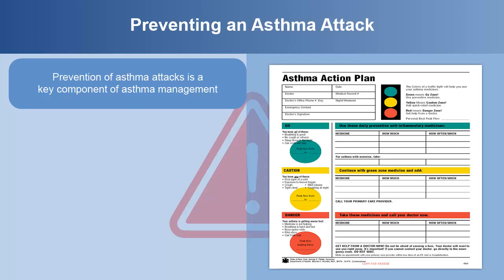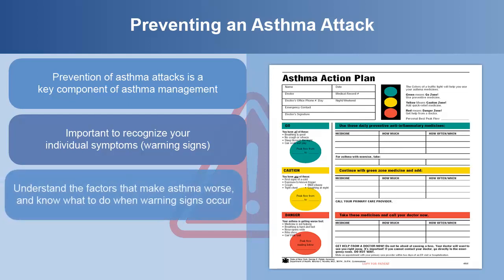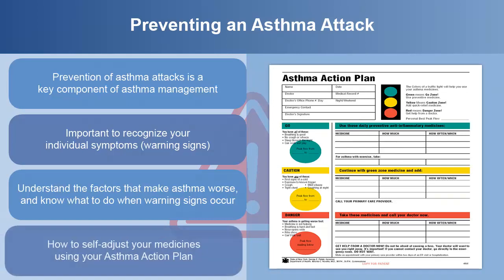Prevention of asthma attacks is a key component of asthma management. It's important to recognize your individual symptoms or warning signs that occur before an asthma attack. Using a peak flow meter or symptom self-monitoring can be useful to increase your awareness of how your asthma is doing. It's also important to understand the factors that make asthma worse, what to do when warning signs occur, and how to self-adjust your medicines using your asthma action plan.